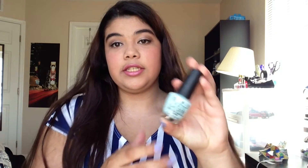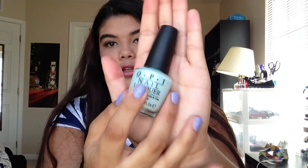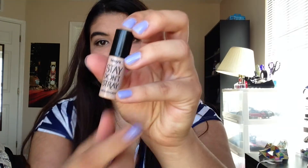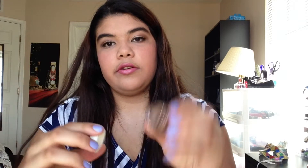Next I got a nail polish — this is OPI in the color Gargantuan Green Grape. It's just a nice minty color and I'm really excited to try it. With Benefit, they were having a deal where if you bought $35 worth of Benefit products, you got two little samples. So I got the Benefit Stay Don't Stray Eye Primer — I already have one and it's really nice — and I got a little cream shadow in the color No Pressure. It's a bronzy color, really nice.